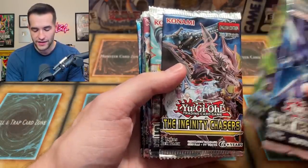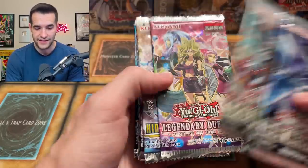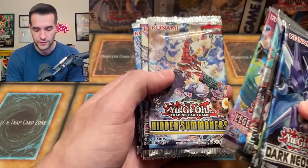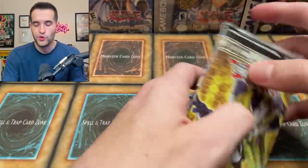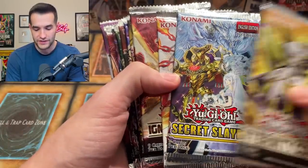Dark Neostorm, Arena of Lost Souls, Infinity Chaser, Savage Strike — I've really not opened a lot of this actually. Legendary Duel Sisters — I've opened some of the reprints but not that one. Hidden Summoners, SOFU, Legendary Duelist, Spy/Dragon Abyss, Shadows of Valhalla, Cybernetic Revolution. Yu-Gi-Oh has a lot of sets, just let me tell you. Eternity Code, Secret Slayers — I got a booster box of this now.